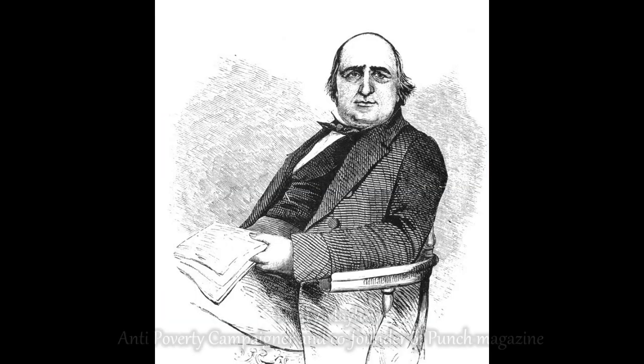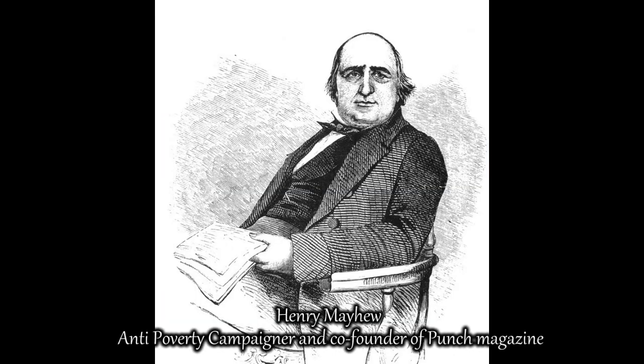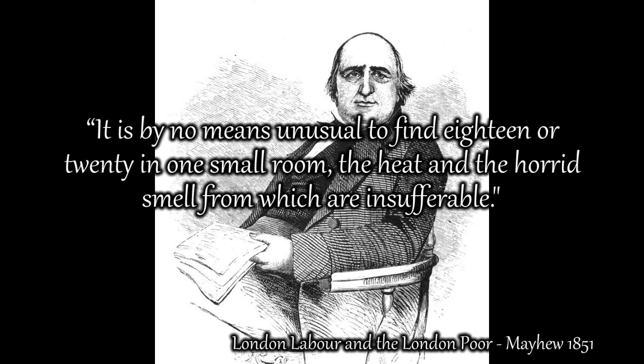Journalist and social reform campaigner Henry Mayhew referred to this when he wrote London Labour and the London Poor in 1851, his review of London poverty. In it he said: 'It is by no means unusual to find 18 or 20 in one small room, the heat and horrid smell from which are insufferable.'